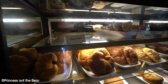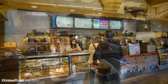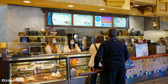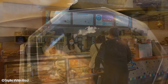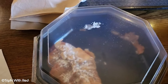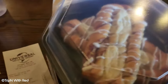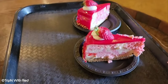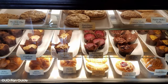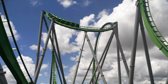You can relax and do some people watching as it's located very close to the entrance of the park. Take a slow morning and see people filter into the park as you sip on some coffee. When it comes to value for money, Croissant Moon Bakery checks this box too — all breakfast options come in at under $10, which really isn't that bad for a theme park. Packed with sugary treats and coffee, you'll be running towards Marvel Superhero Island to take a ride on the Incredible Hulk Coaster.